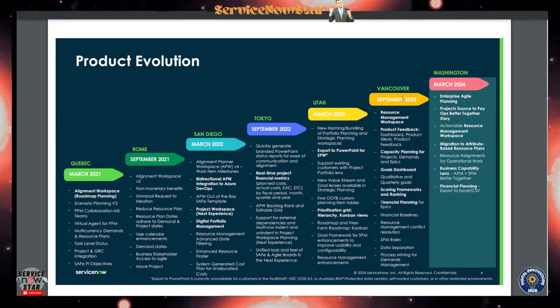In the Vancouver release, back in 2023, a Resource Management Workspace was added. The workspace brings everything in one place, which is really helpful. We also got capacity planning, the goal dashboard, and a scoring framework — a lot of enhancements were added during Vancouver thanks to the new UI experience.